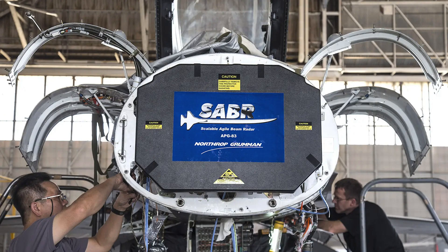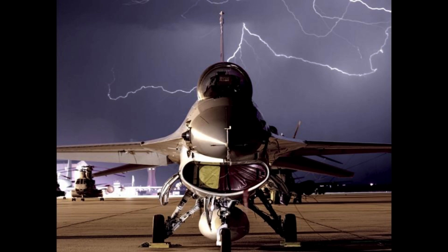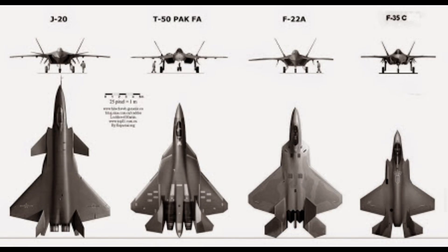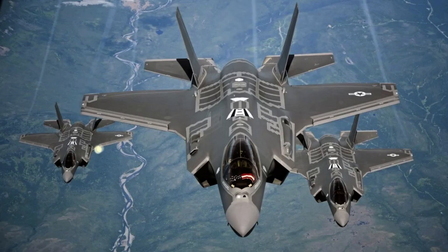The new advanced APG-83 AESA radar delivers greater situational awareness, flexibility, and quicker all-weather targeting. The APG-83 provides F-16s with 5th generation fighter radar capabilities by leveraging hardware and software commonality with F-22 and F-35 AESA radars.